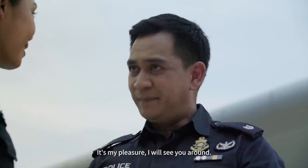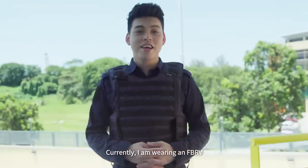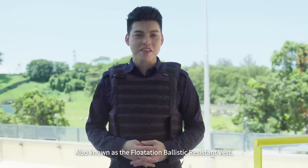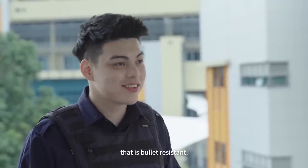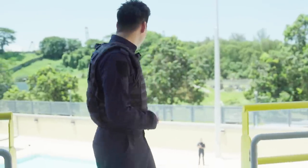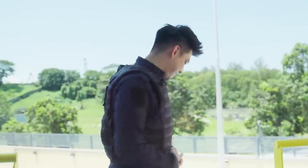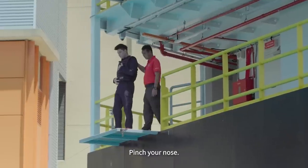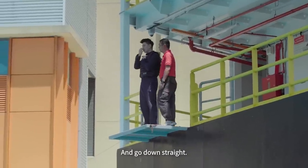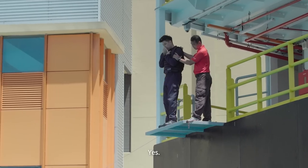Thank you for your time today, sir. Currently, I'm wearing an FBRV — also known as a flotation ballistic resistant vest. It is basically a floatable body armour that is bullet resistant. I'm going to show you all the jump now — see you guys on the other side! Pull your left jacket, pinch your nose, take one step forward and go down straight. Once you reach the surface, give me a thumbs up.